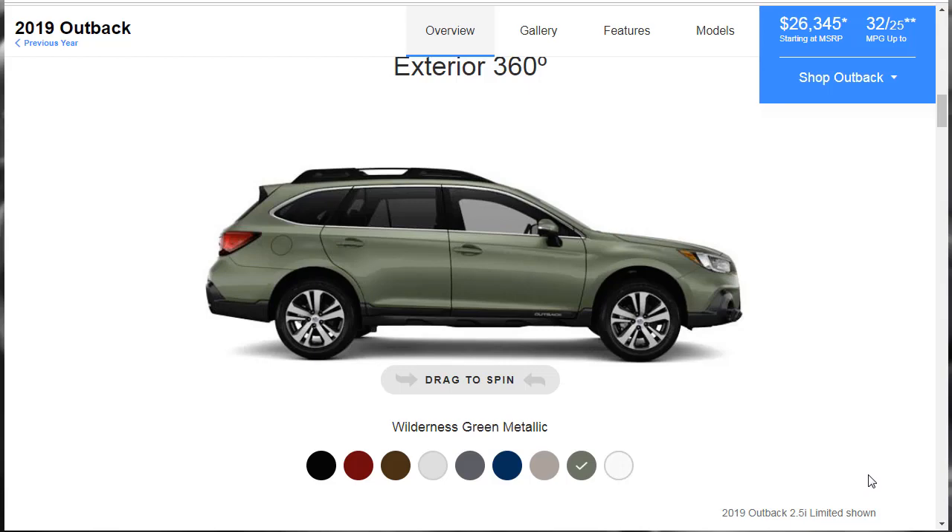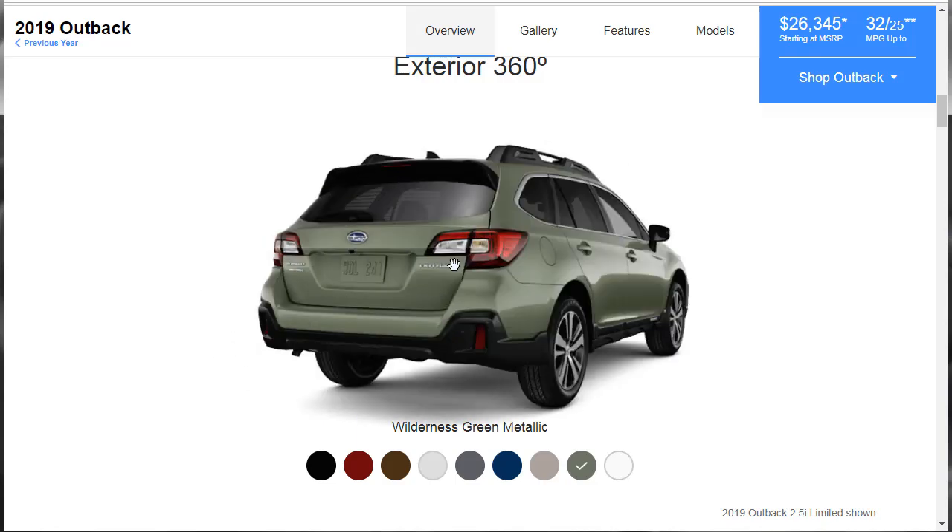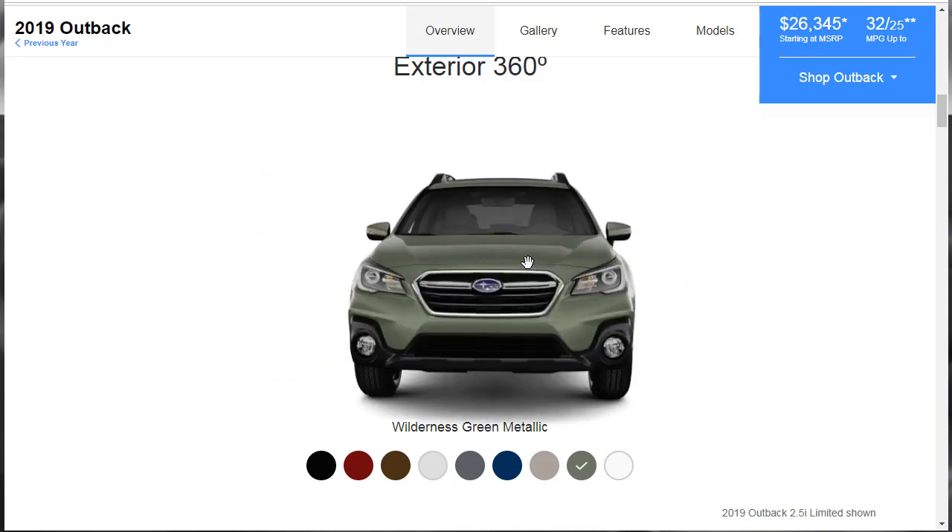Let's take a look at some exterior colors. The starting MSRP is $26,345 for a 2019 Subaru Outback, and that price goes all the way up to $38,995 for the 3.6R Touring — that is the base starting price for the build and price we'll be doing for this video. Let's take a look at all the colors.